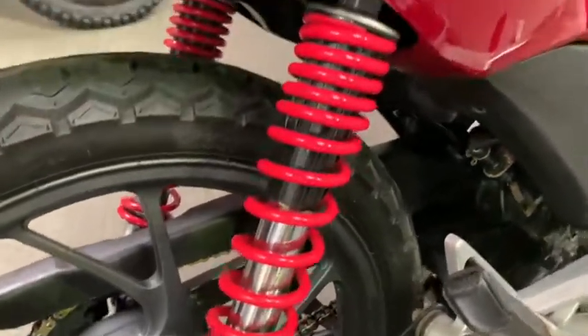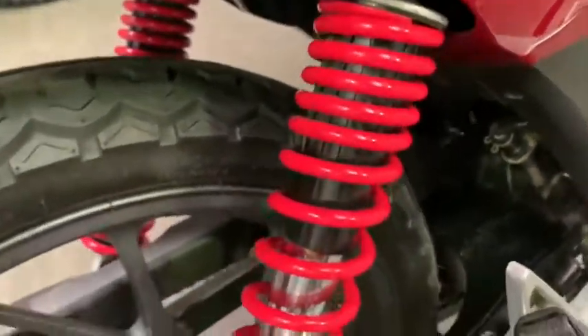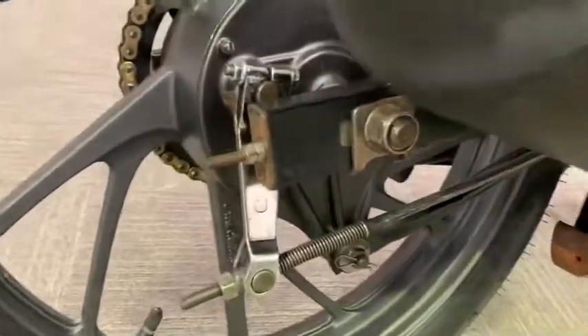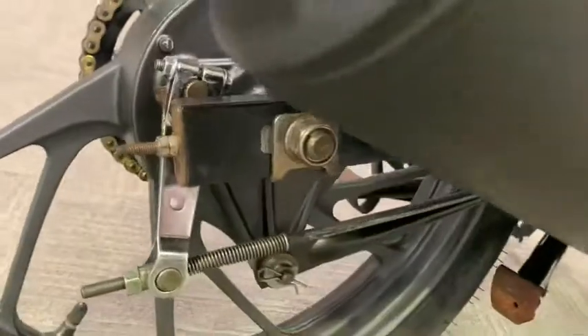The rear shock is in pretty good nick. There are a few little stone chips, which are to be expected at 10,000 miles. The tires all look in pretty good nick — pretty fresh. There's a little bit of corrosion just on the chain adjuster.